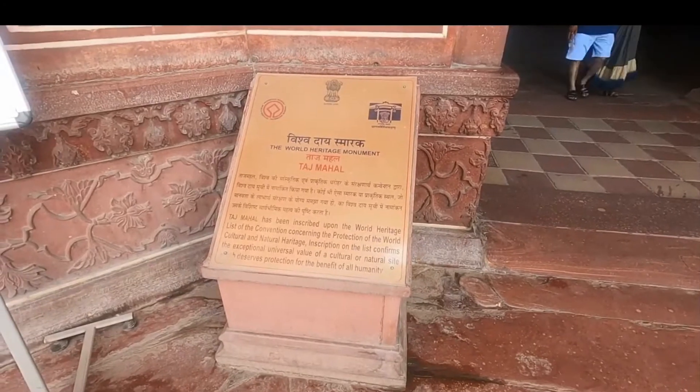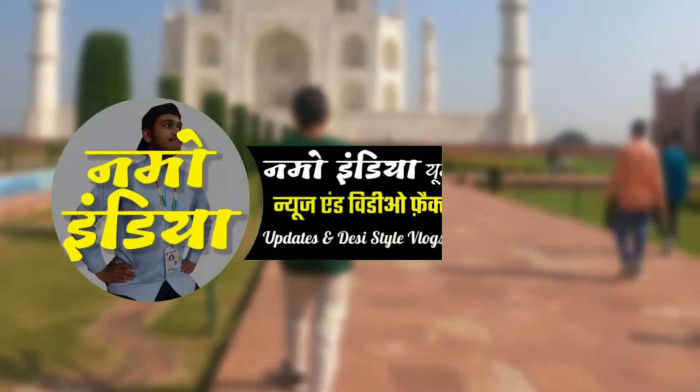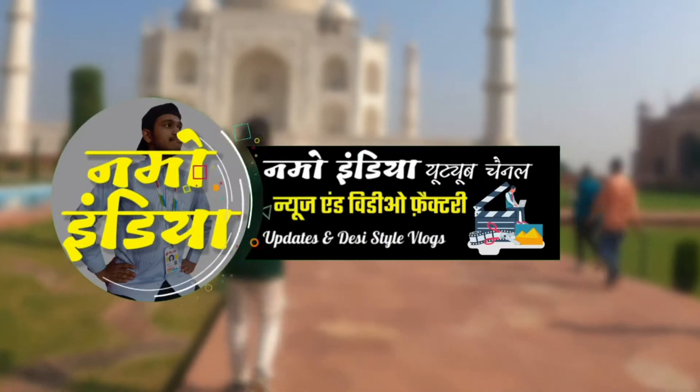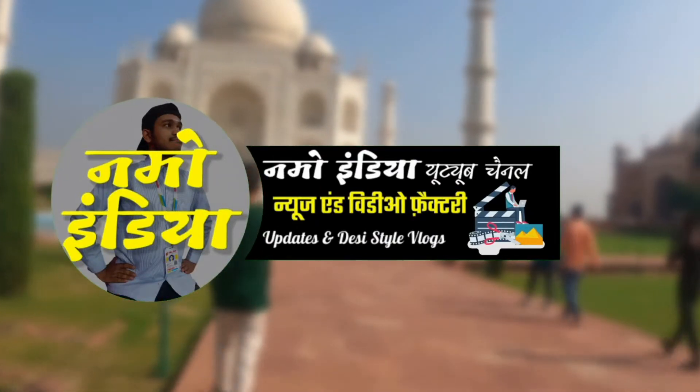How did you get along? Sir has told us we had to get along. Now on your screen: Namo India YouTube channel, Nudes and Video Factory.